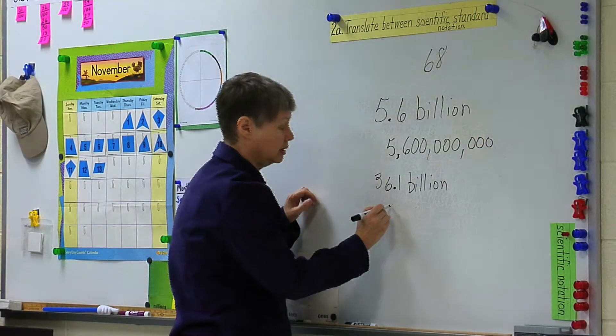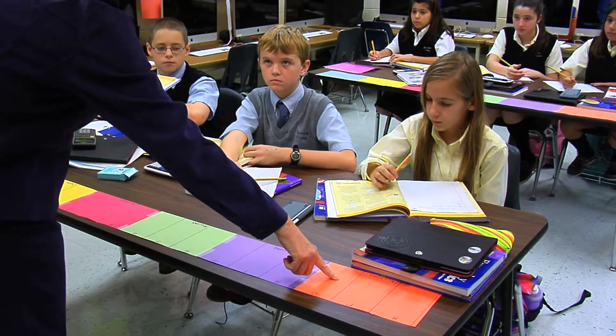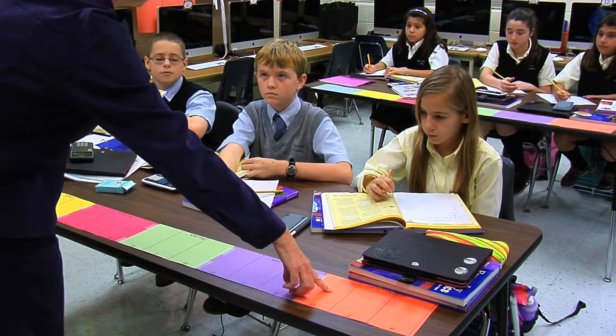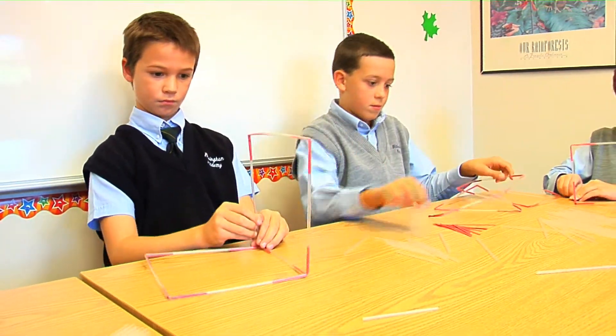When we first brought out the materials for Everyday Math, I think the children were really astonished. They couldn't believe that math had to do with using these really fun objects. Oftentimes, they have an opportunity to learn a concept and then use that concept with those hands-on items — for instance, they might use straws and twist ties to make the shapes that they've talked about.